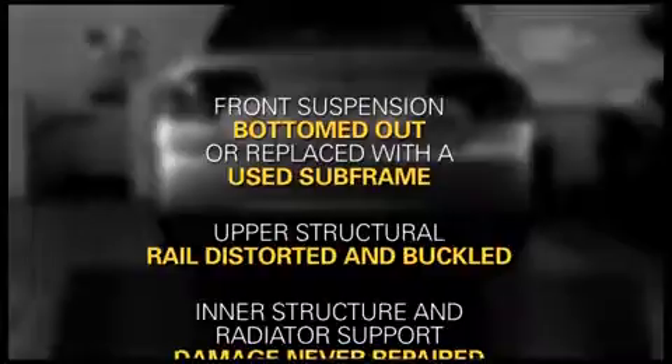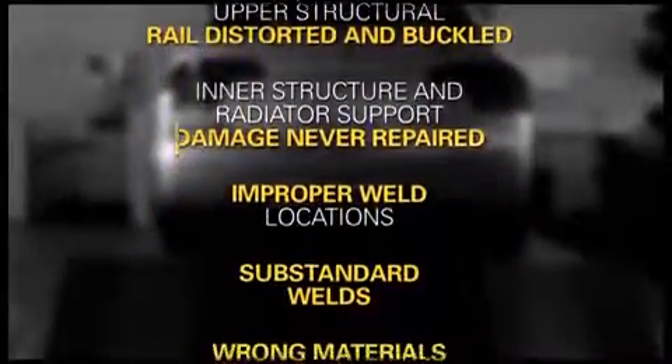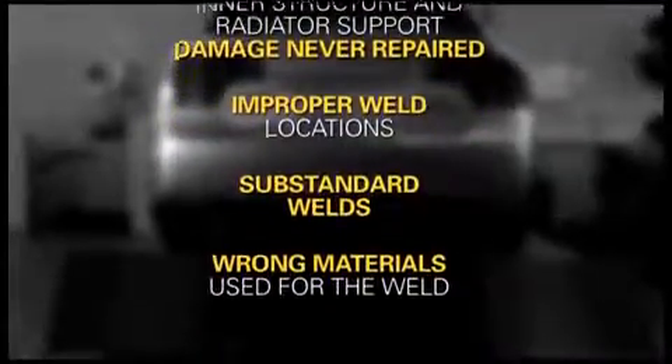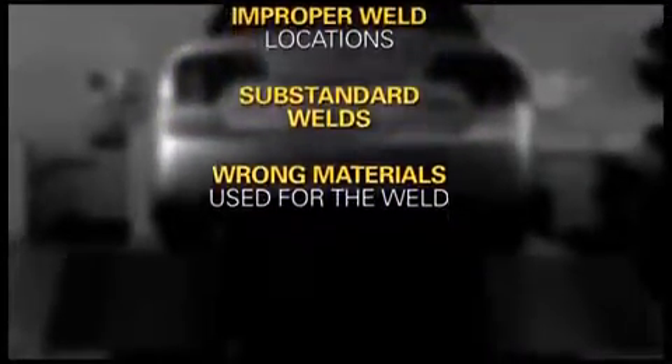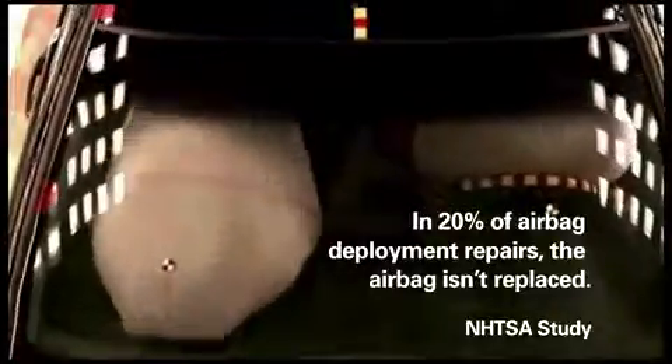And the SRS airbag warning light was on. Honda not only has strict standards for engineering and production — there are also Honda standards for repair methodology. According to the experts at Verifax Automotive, the repair did not meet American Honda repair standards or the industry standard. The frame and unibody were compromised and not repaired correctly. And the safety systems — the side curtain airbag and the driver's side airbag — were not repaired or replaced at all.